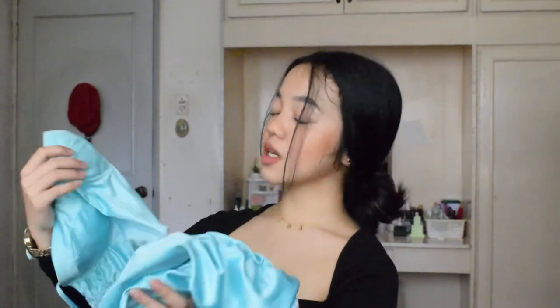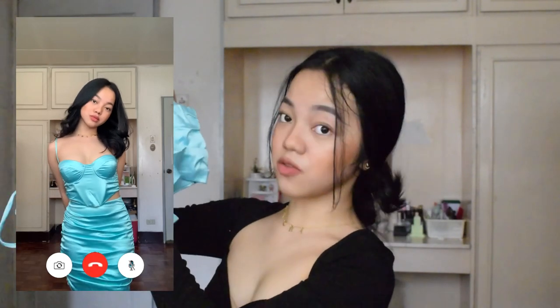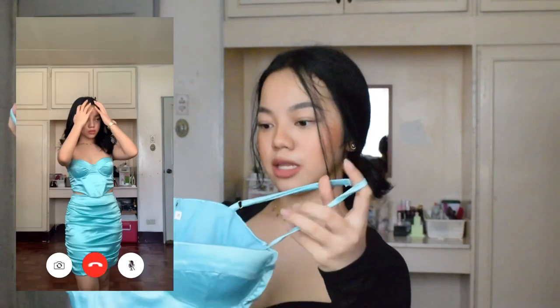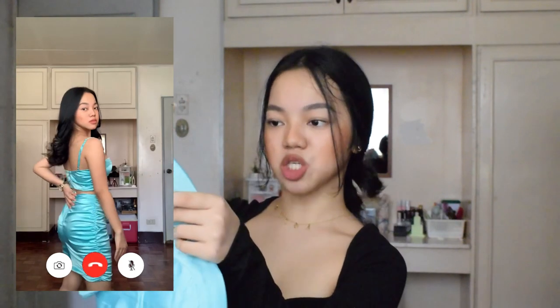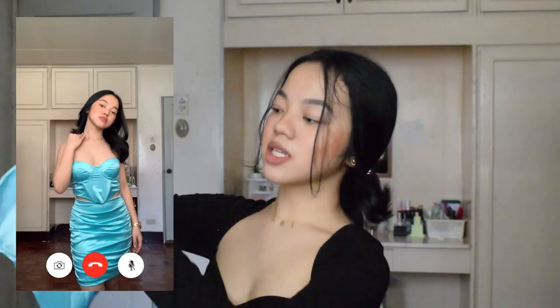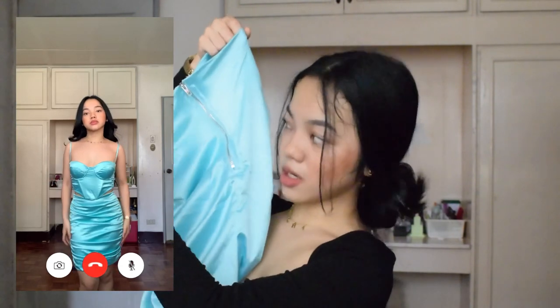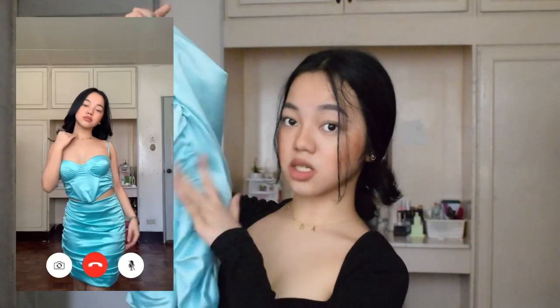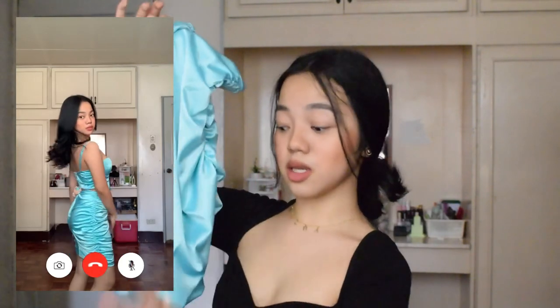The last item from happybuying.ph is this teal coordinates set. The top looks like a bustier corset top with a silver zipper at the back and adjustable straps. It has underwiring and padding in the bust area — the pads are removable and replaceable. It also has boning inside and a cinched effect on the sides. The fabric is silk. The skirt also has a silver zipper at the back and a cinched detail on one side, but unlike the other pieces, you can't adjust it since it has no strings. The length is fixed.